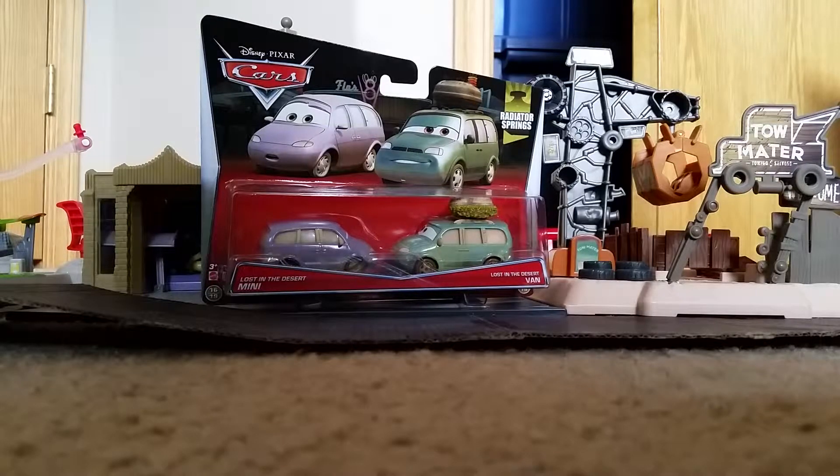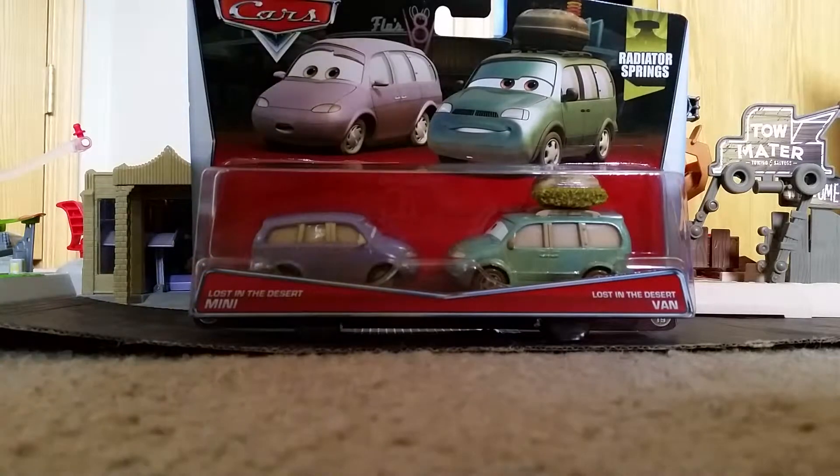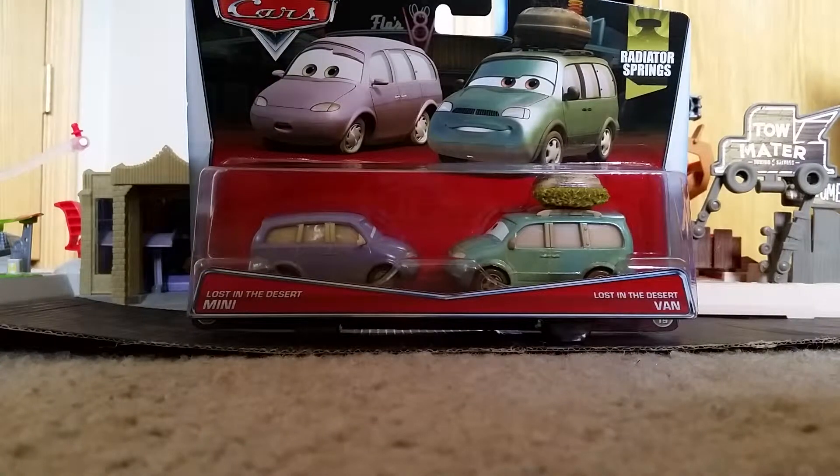Hey everybody and welcome to another Disney Pixar Cars Diecast presentation. Today I will review a Movie Moments double package from the Radiator Springs collection. Here we have Lost in the Desert Mini and Lost in the Desert Van. They are number 16 and 17 out of 19 diecasts from this collection.